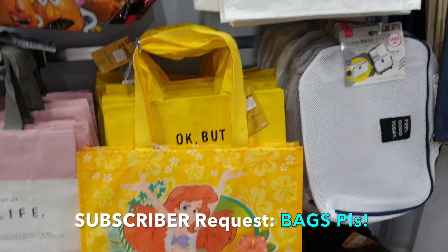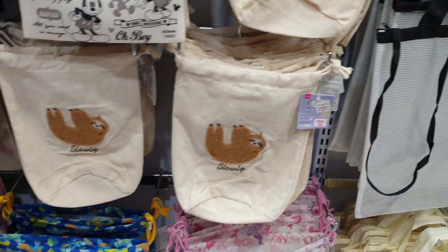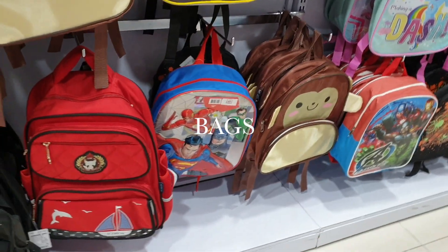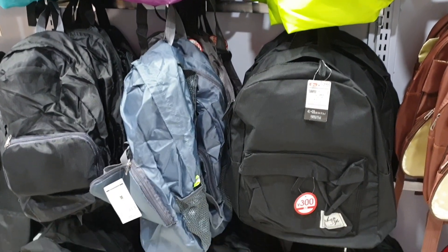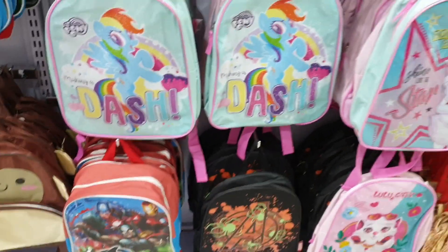A subscriber requested the bag section, so here we are browsing at the bag sections at Daiso Japan. However, their selection is not that big, so just enjoy what we're seeing right now. The prices for backpacks range from five US dollars to ten US dollars, and those backpacks with collaborations from Disney are quite expensive.